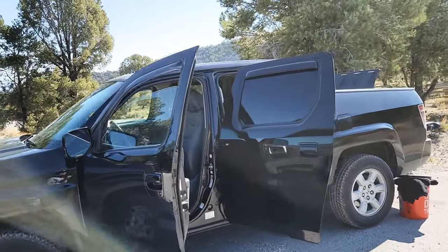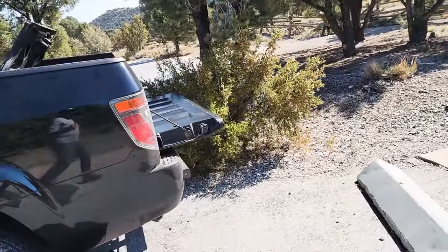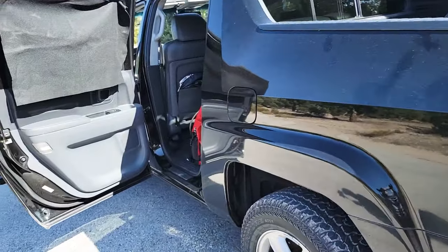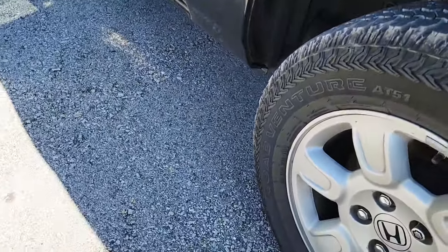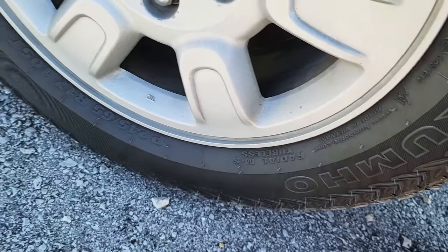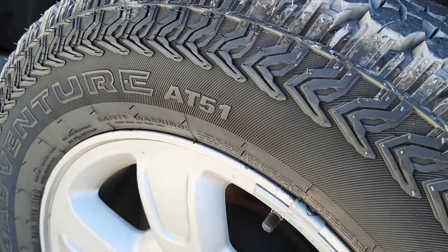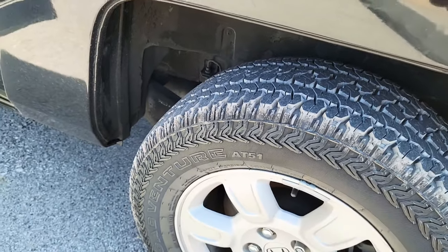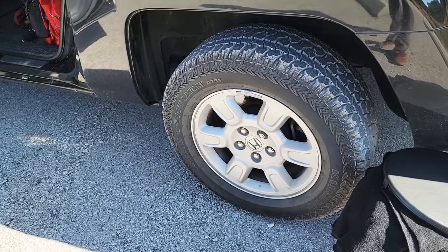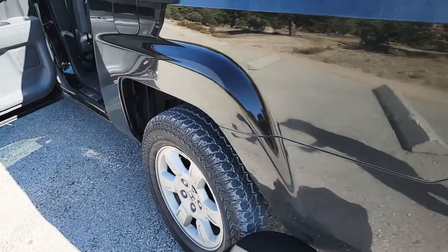Welcome back to my channel. I'm out here on Mount Charleston today. I just recently bought four new tires — Kumho Roadventure AT51 — they are all-terrain tires. They are fantastic; they ride very smooth with very little road noise when you're at highway speeds.